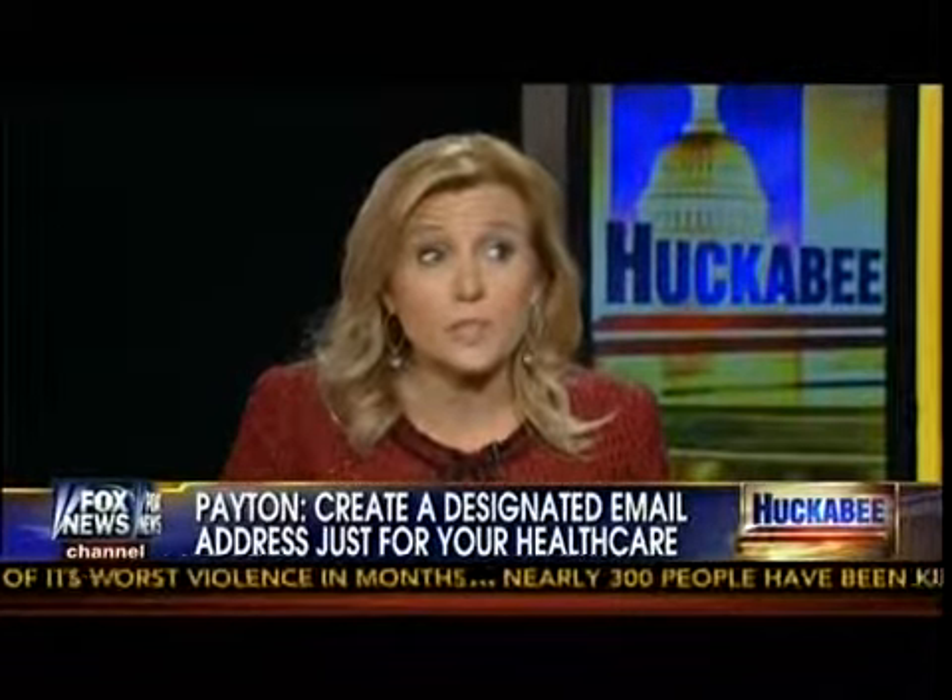The reason being: if your data is compromised, a common tactic of cybercriminals is to take that email address and start going to popular shopping sites and banking sites to try to get into the rest of your life. If you start seeing spam on that email address you're only using with healthcare.gov, you know you've probably been compromised.